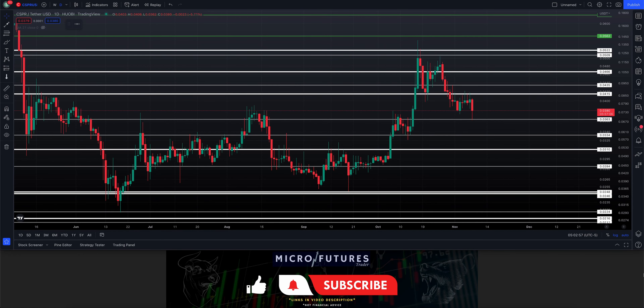Good morning, looking at Casper crypto this morning. Casper is currently down 5.7%. We're on a daily chart on TradingView.com. If you have not yet subscribed to the channel, go ahead and consider doing so.